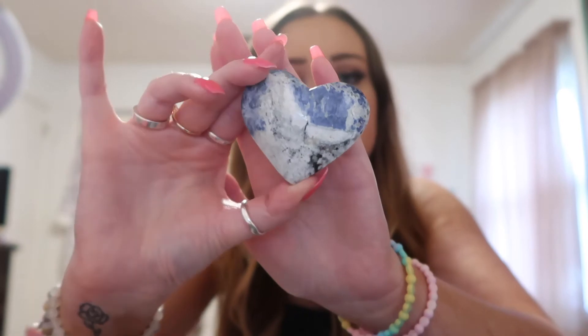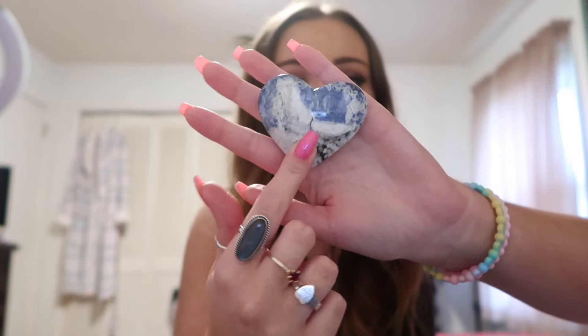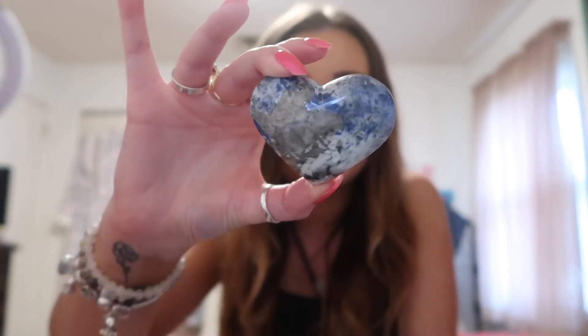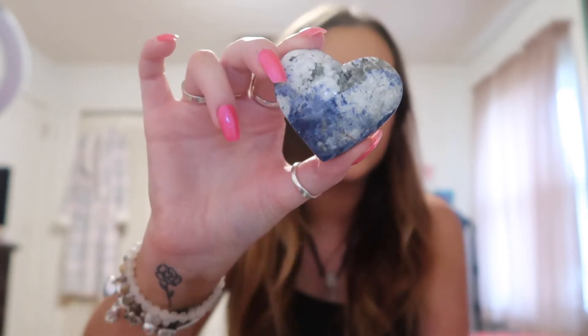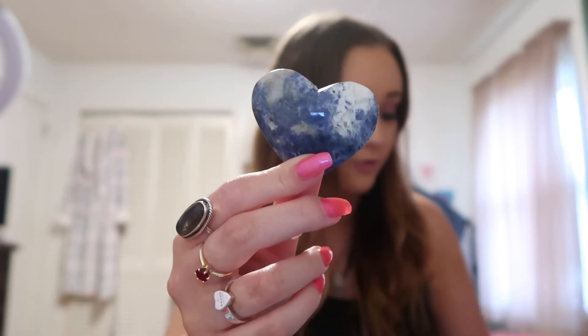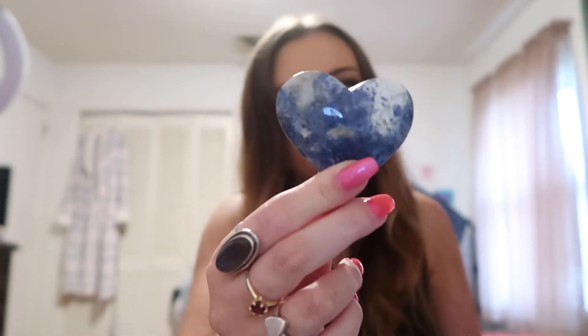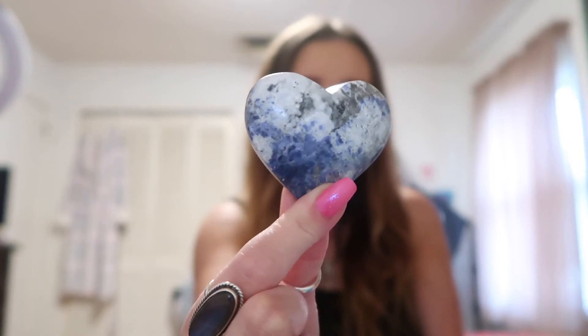Here is another one of these gorgeous sodalite hearts with that classic blue and white look. I am truly in love with these. I have not seen sodalite hearts before, and when I saw these I had to get them. They're definitely my favorite sodalite pieces I've seen for sure. This other one has more of that blue and white look, where the previous one had tons of white and a lot of gray-white. These are stunning and I do have three of them.